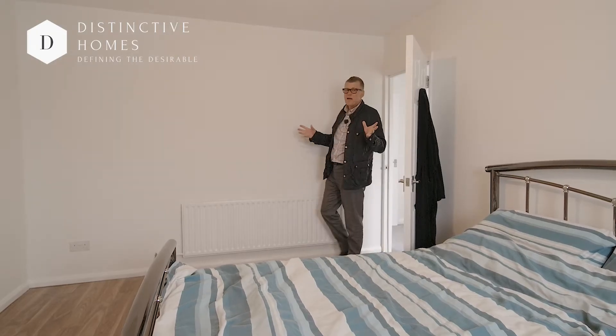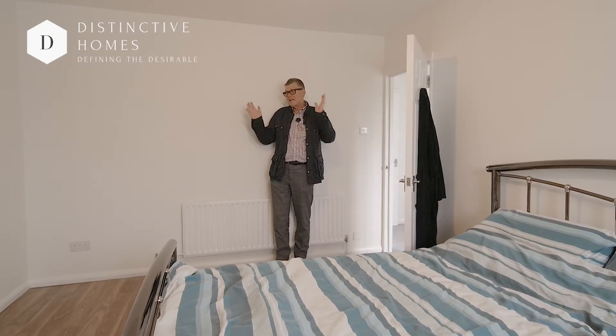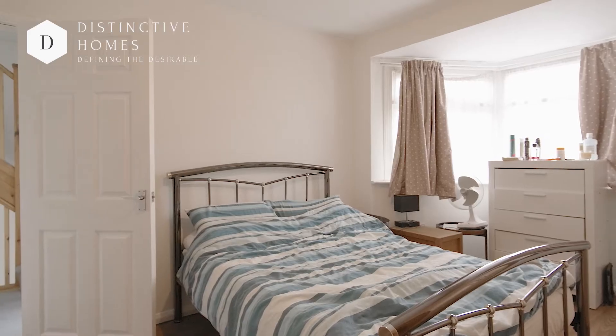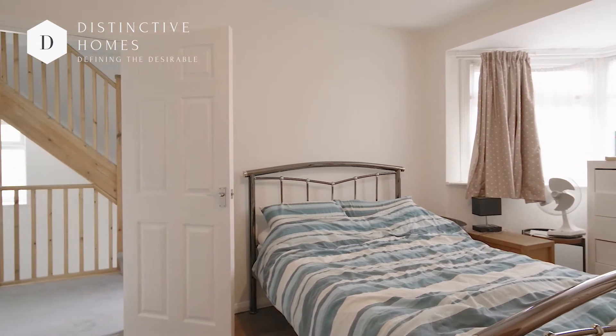A great main bedroom on the first floor, with enough room for wardrobes in both recesses, a double bed and a bay window letting the light in, overlooking the front.